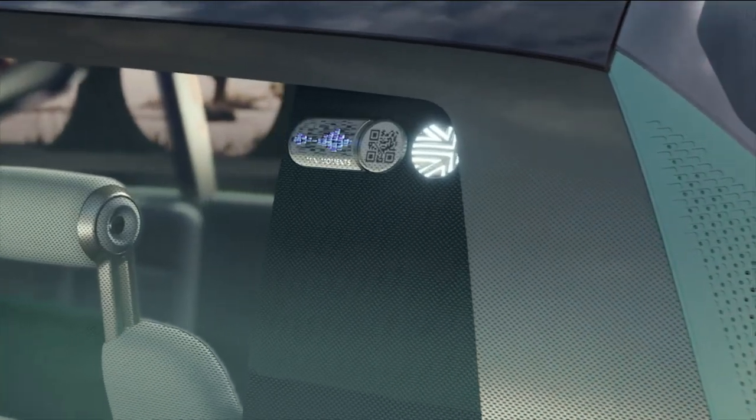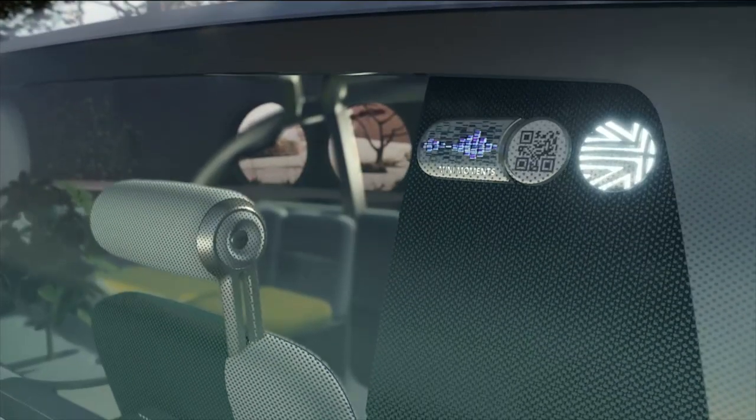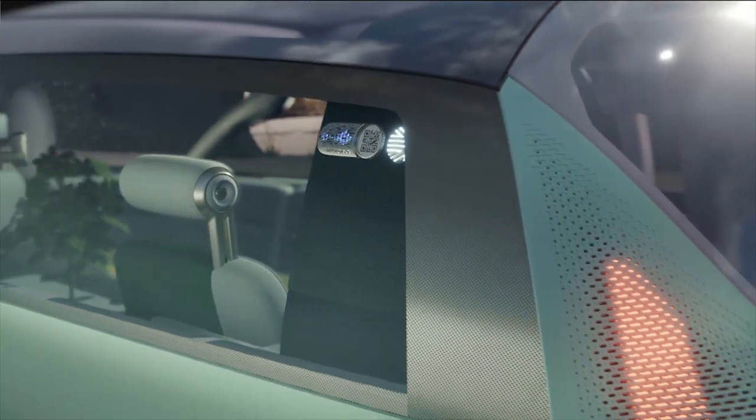Let me show you some beautiful little objects. The MINI charms. You can collect and change them. They are on display behind glass on the C-pillar as an homage to the badges and pins that people used to collect as souvenirs of places or festivals or other events.